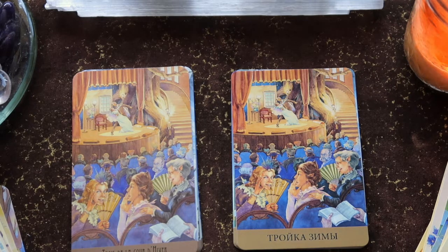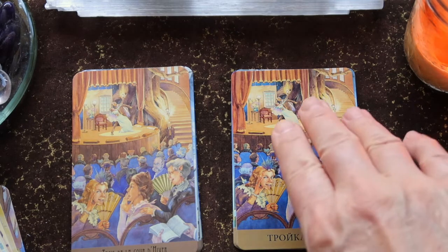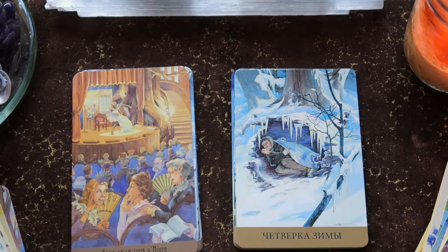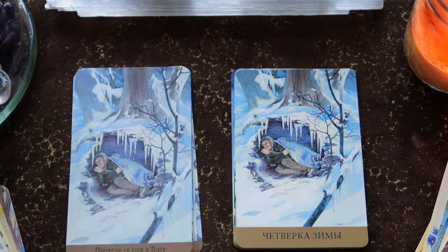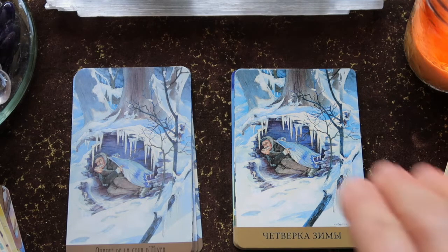As we go through these last few cards, really have a look at the difference in saturation as well as perspective, because if you're looking to get your hands on this deck, one of these two versions might speak more loudly to you because of that. Four of Swords, Four of Winter.